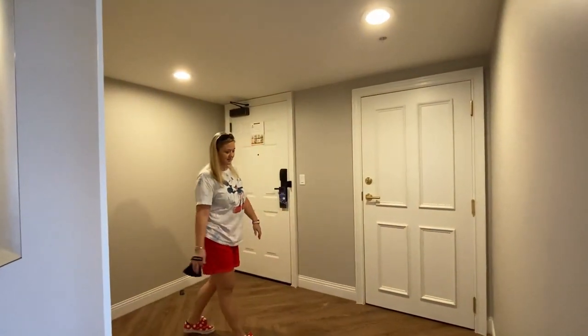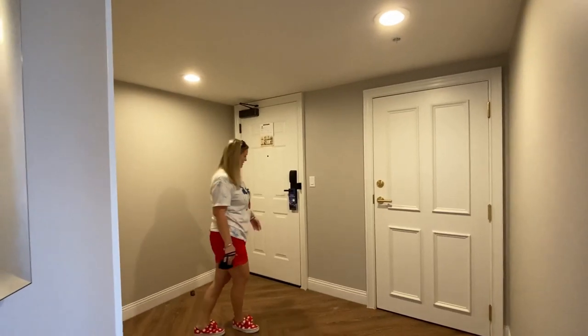They changed the layout a little bit - they moved the closet or something. Pretty good overall.